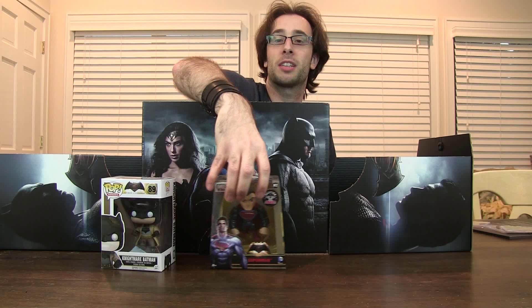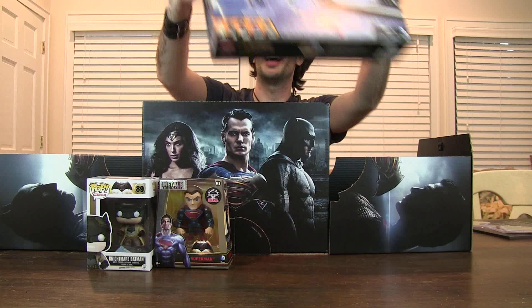We got the pop vinyl of Nightmare Batman and we got a metal diecast Superman. This is actually — they're not lying — this is heavy, that feels like it's real metal. And oh wow, this is fancy — a Lego superhero set with the Batwing and a whole bunch of characters on there.